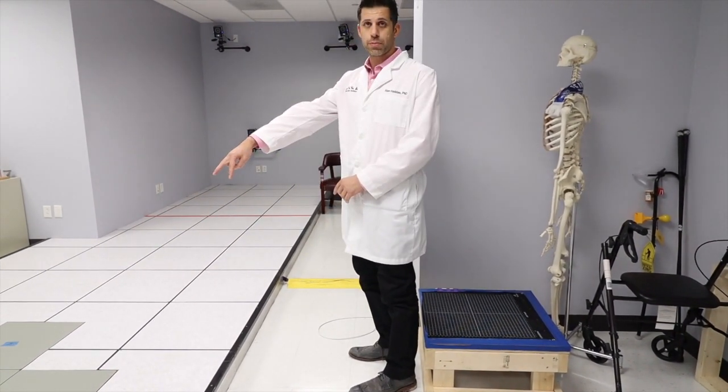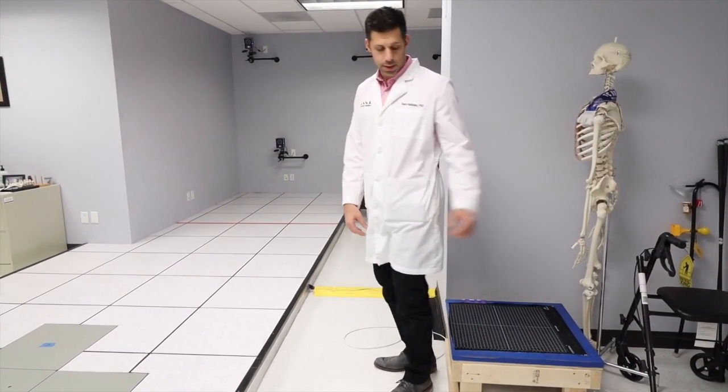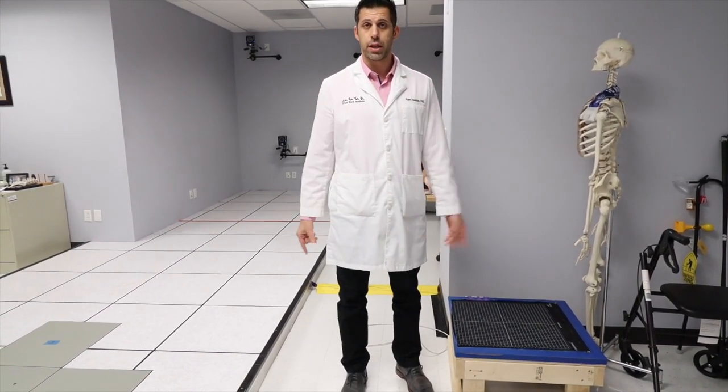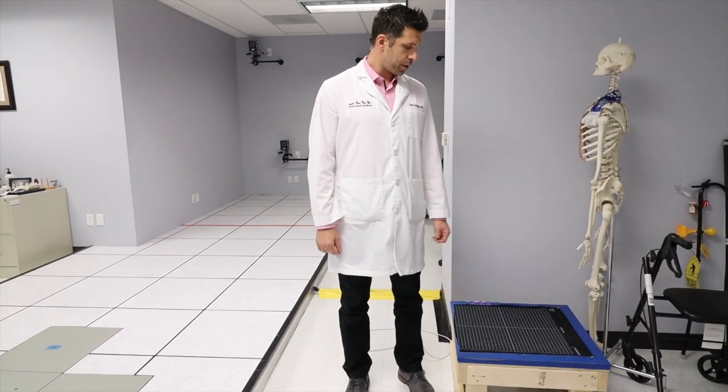So we have pressure measuring your forces on the legs and on your buttocks together. We're actually the first ones to quantify this thing. In the next couple of months, you should see a couple of papers coming out about this.